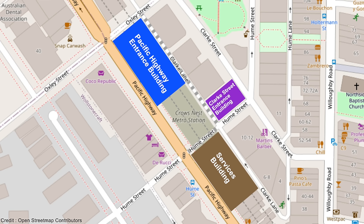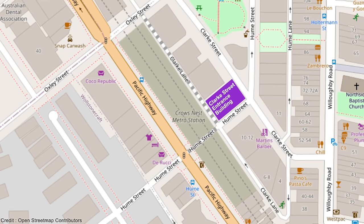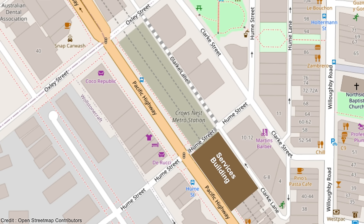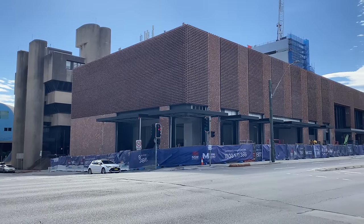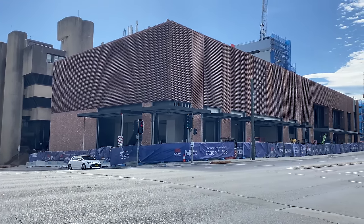There are three distinct buildings: one for the entrance and exit on Pacific Highway, a smaller building for the Clark Street entrance and exit, and a separate services building. I'm going to start with the largest and most developed of these three buildings — the one for the Pacific Highway entrance and exit.